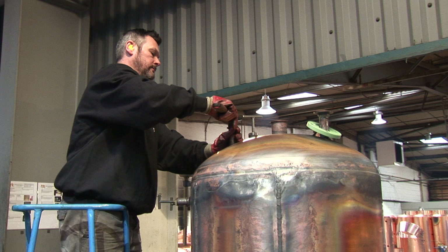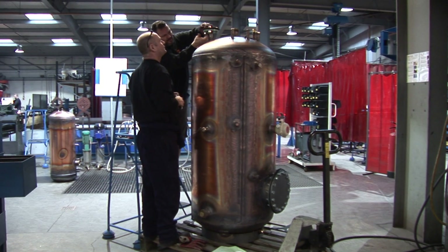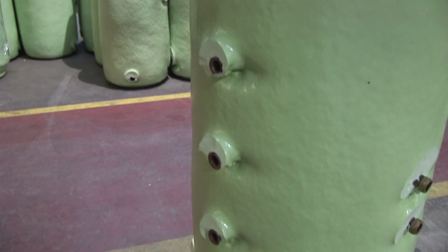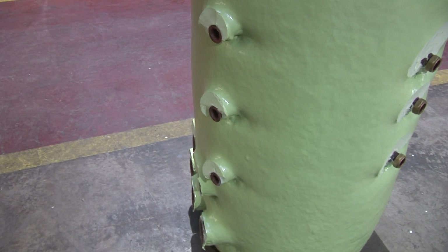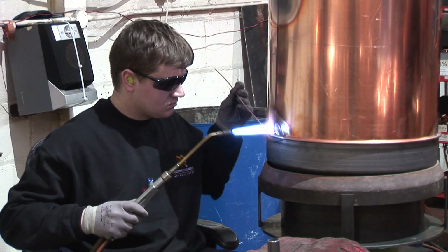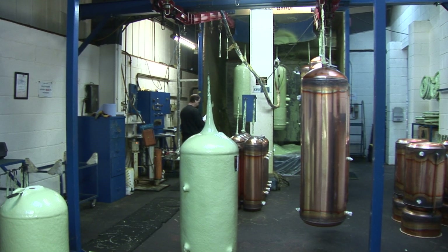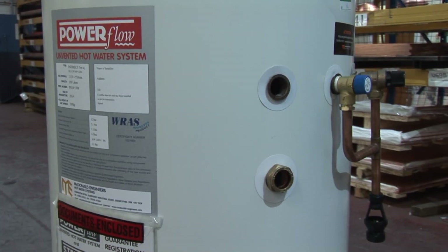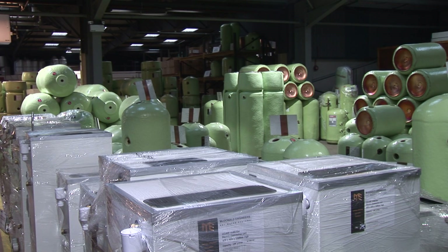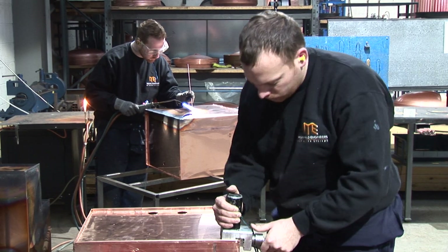We have an extensive contract portfolio of projects from one-off cylinders to large contracts for several thousand units. Our key products include thermal stores with numerous heat inputs and connections, renewable energy cylinders to suit heat pump or solar thermal technologies, commercial calorifiers, horizontal cylinders, rectangular units, unvented vented heat interface units and full plumbing units.